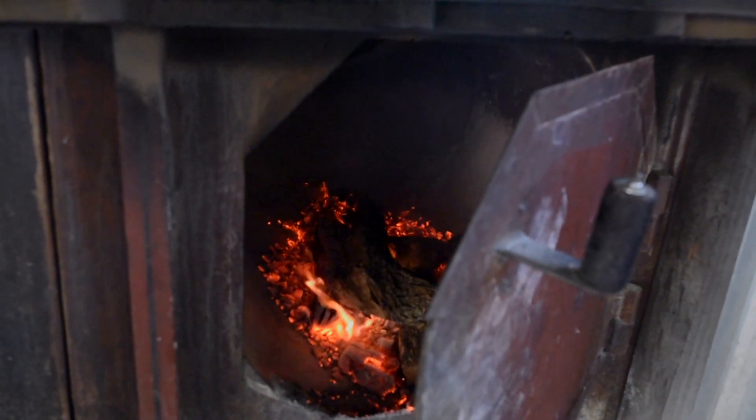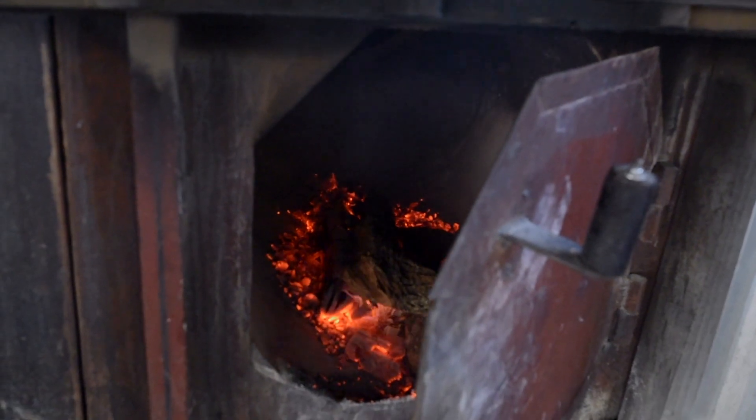When it comes to offset smokers, they need to be built a specific way. We need the airflow, we need to be able to burn a clean fire — and his pits and our design together are unbelievable.